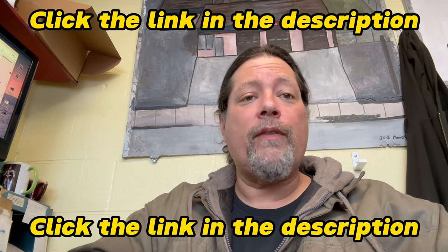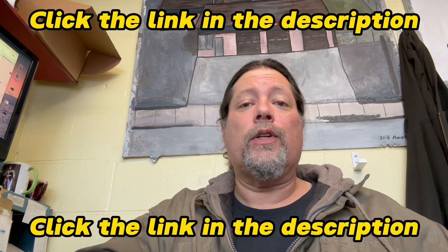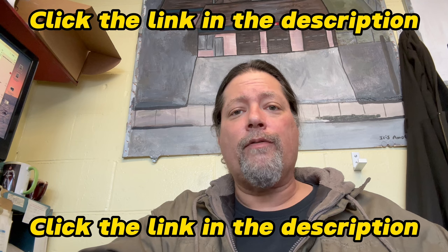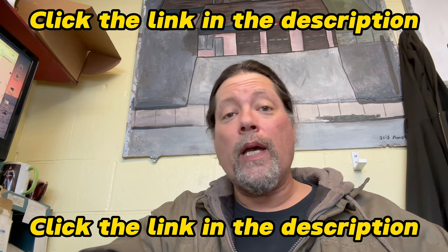I encourage you to watch Ivan's videos — great channel. I like to learn, you like to learn. Learn with Ivan. Good stuff, really enjoy it. Nice guy too. Love you. Bye.